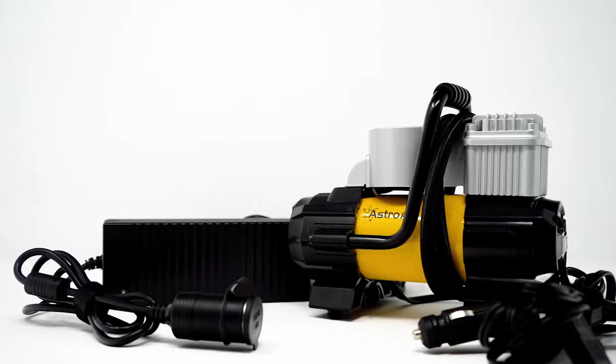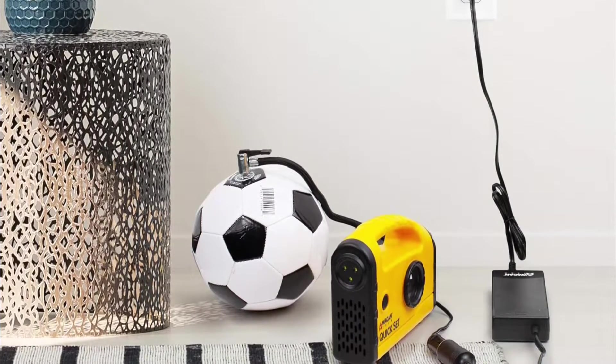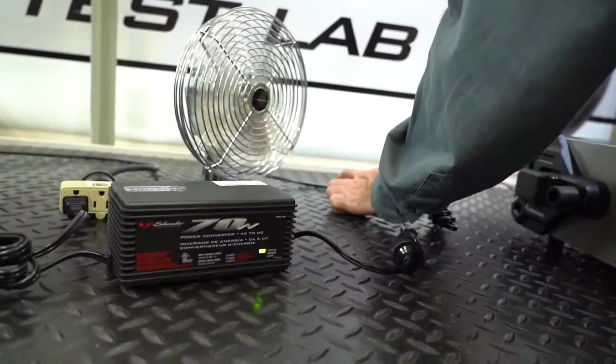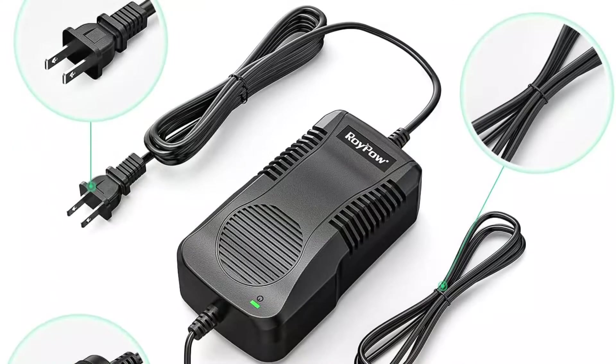Charge your 12V devices using a regular wall outlet without any trouble. This is possible because of an AC to DC converter. It allows you to use your gadgets freely at home, work, or when you're out and about. But the only problem you'll face while purchasing an AC to DC power converter is: which one to pick?